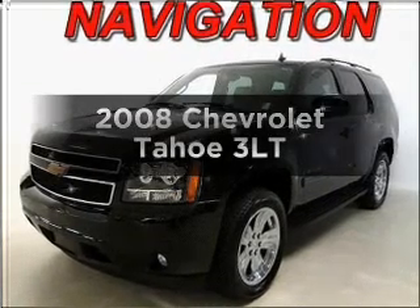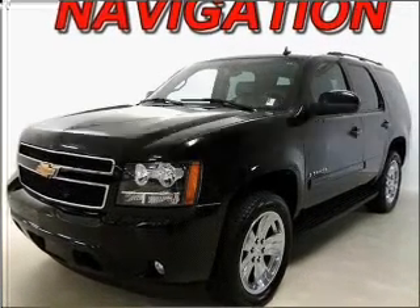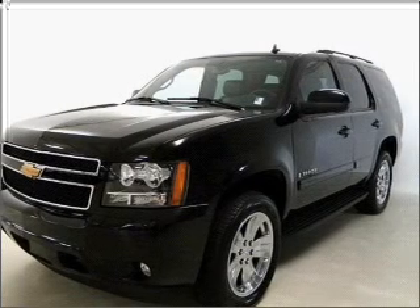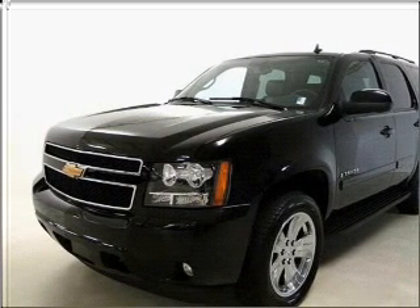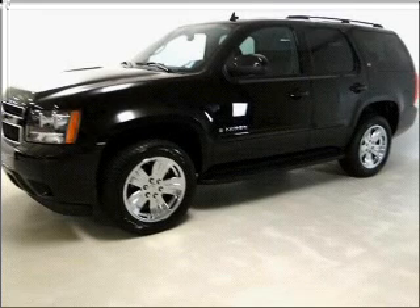Get noticed in this 2008 Chevrolet Tahoe. Everything you need under one roof with this great vehicle, with a powerful eight cylinder engine connected to a smooth shifting automatic transmission.